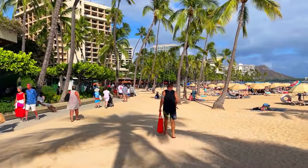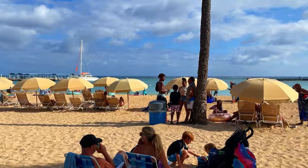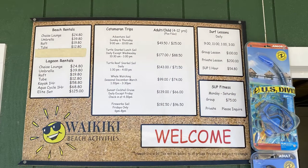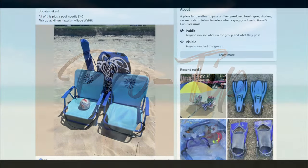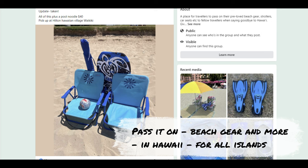The beach is great with really soft sand right on the ocean, but be aware those chairs and umbrellas will cost you — a chair can cost $25 and an umbrella around $40. Here's my pro tip: there is a Facebook group called 'Pass It On Beach Gear and More in Hawaii' where two chairs, a beach volleyball umbrella, and a boogie board will cost you just $40, picked up from someone at the Hilton Hawaiian Village.